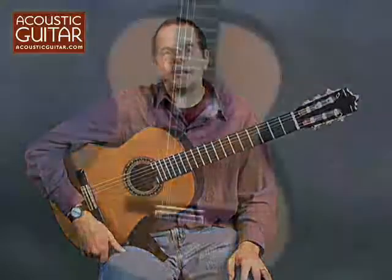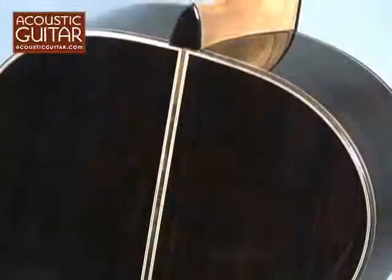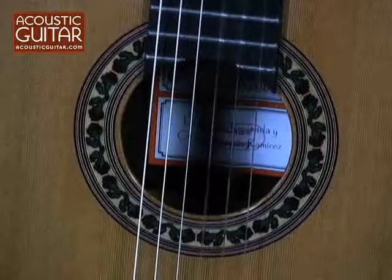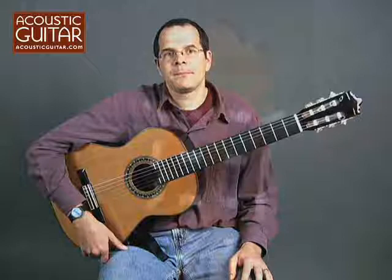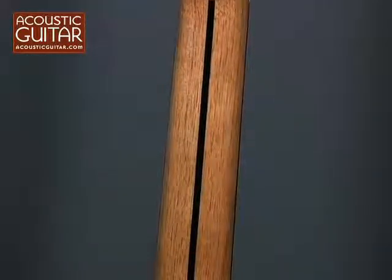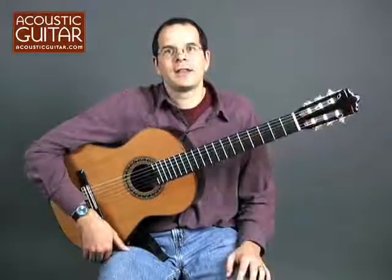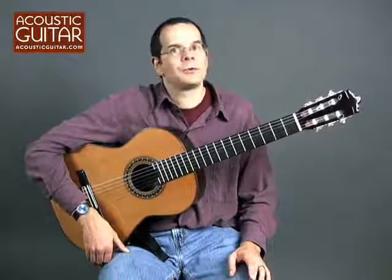The Ramirez 4NE is built with a solid cedar top and solid Indian rosewood back and sides. It's hard to imagine better representations of these materials, as the top is tight-grained and the back and sides are exceptionally dark and chocolatey in color. The guitar has an ebony reinforced neck with a shallow, rounded profile. The instrument's craftsmanship is very clean throughout. The Ramirez 4NE is made in Spain and has a street price of $2,900.